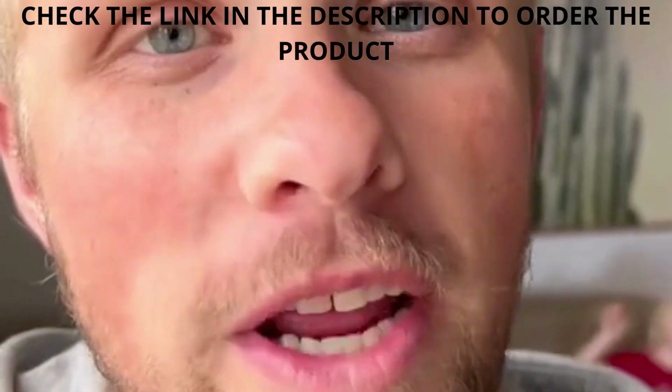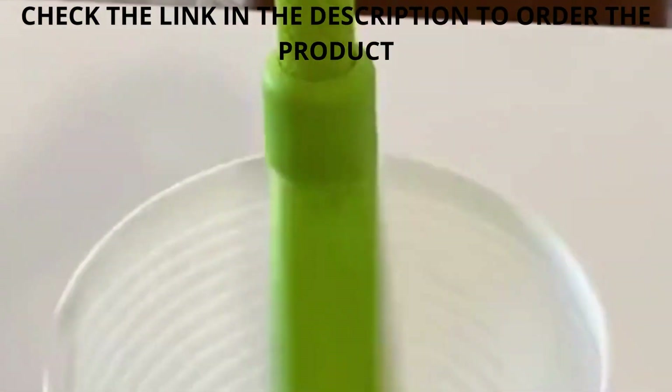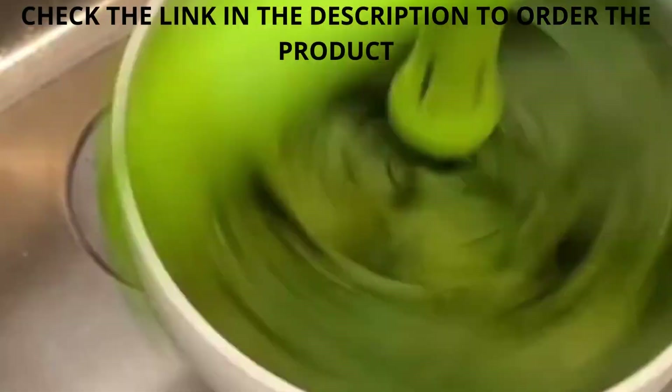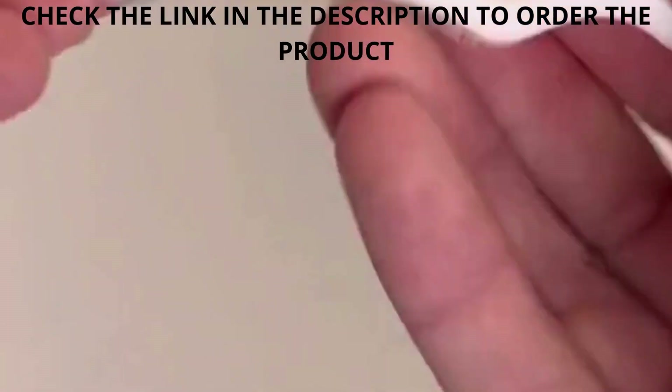Here are my favorite Amazon kitchen products from 2022 so far. Number one is my spinning colander that makes it super easy to dry things like veggies or noodles, and it's just so fun to use.